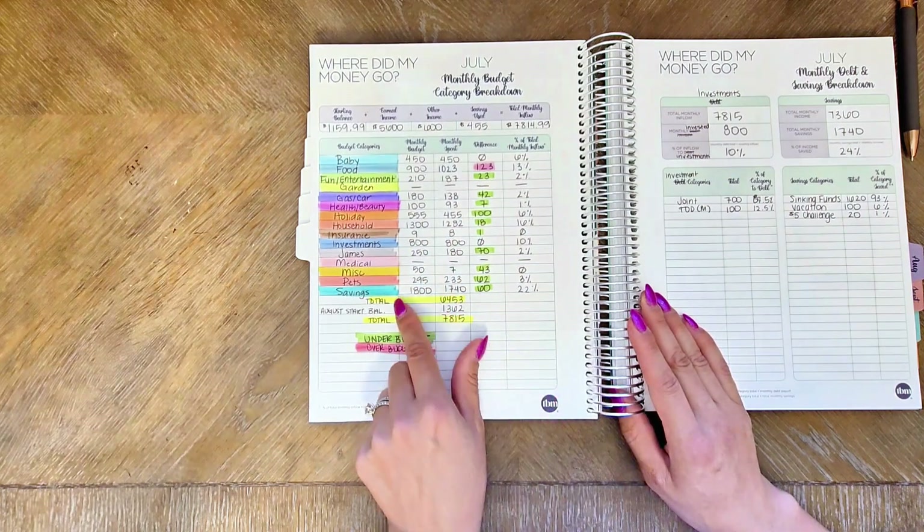I was able to save about 24%, about $1,700. A big 93% of that goes to sinking funds. If you look at my August budget, these are all of my different sinking funds - I have a lot of savings goals I'm working on. If it's in pink, it just means they're separate savings accounts at my bank.